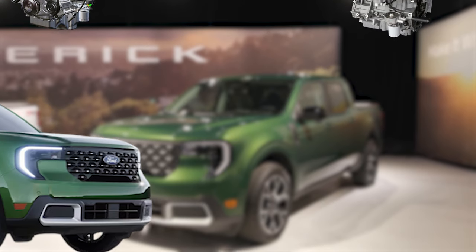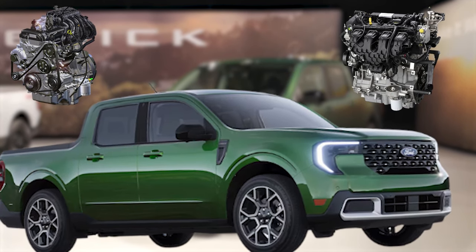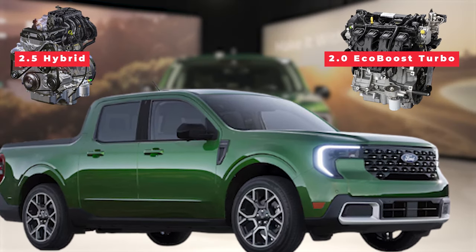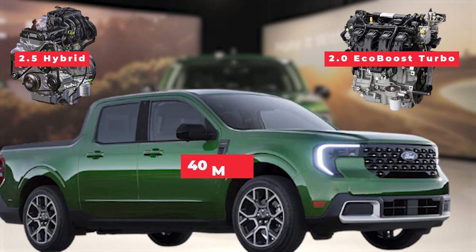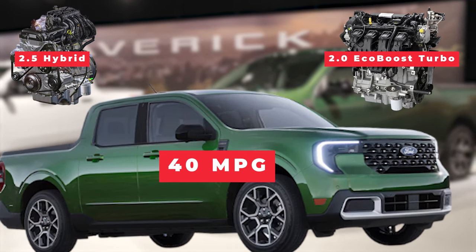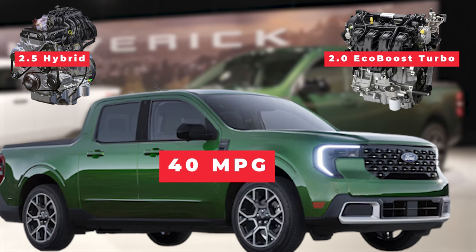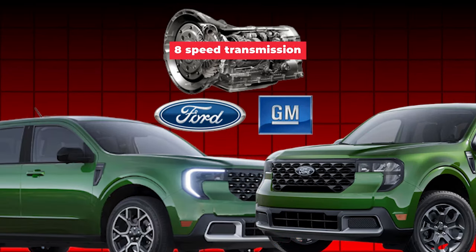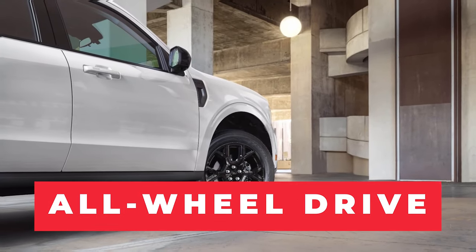Under the hood, the 2025 Maverick offers multiple powertrain options to suit different needs. The base model comes with a fuel-efficient 2.5-liter hybrid engine delivering 191 horsepower and a combined EPA rating of up to 40 miles per gallon. For those wanting more power, the turbocharged 2.0-liter EcoBoost engine provides 250 horsepower and robust towing capacity. Both engines are paired with a smooth 8-speed automatic transmission, and available all-wheel drive enhances traction and control.